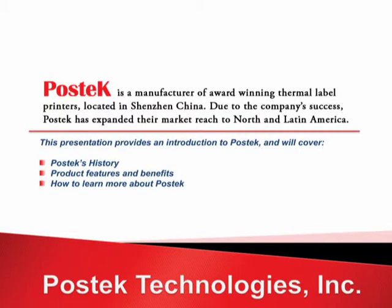As an award-winning manufacturer of Auto-ID thermal label printers with solid experience throughout China and other parts of the world, Postek has expanded their market reach to North and South America. In this presentation, you'll learn about the history of Postek, discover product features and benefits, and will learn how to obtain more information.